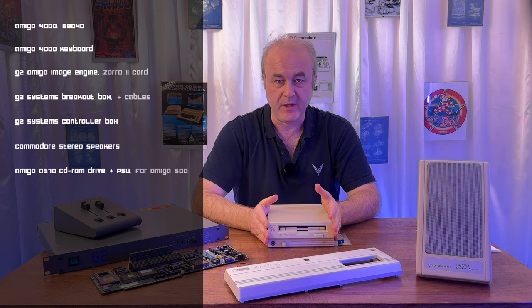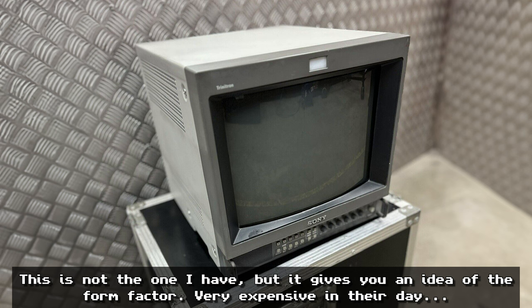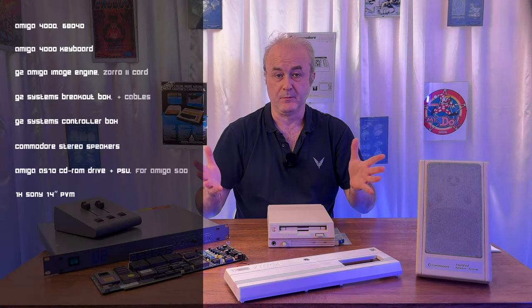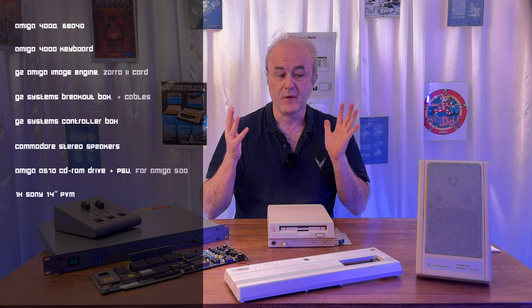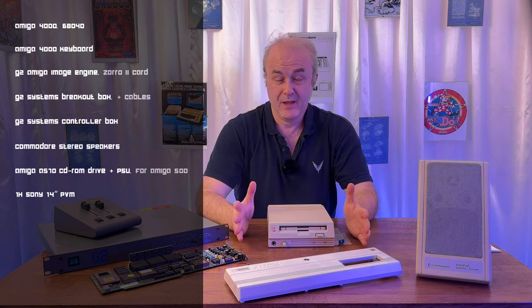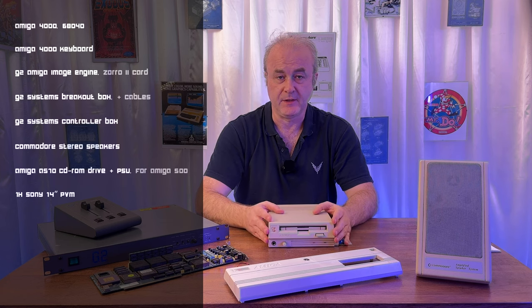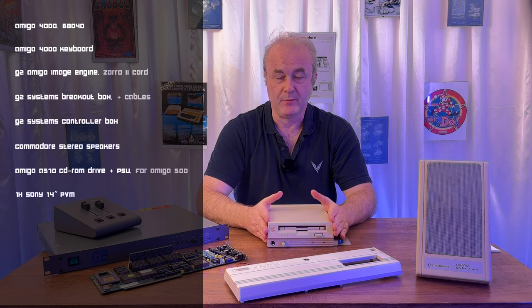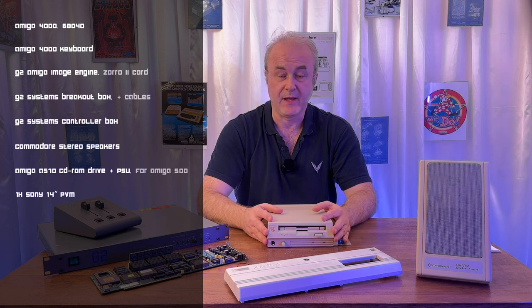It also came with a Sony PVM — I'd guess a 15-inch. A PVM, by the way, is a Professional Video Monitor — a broadcast quality video monitor used in TV and film production, often calibrated to be very colour accurate. He told me it wasn't working properly because of a problem with, I think, the green channel — possibly capacitors. That might be a fix I could sub out to someone in the community with experience in fixing monitors, or maybe collaborate with a repair channel.